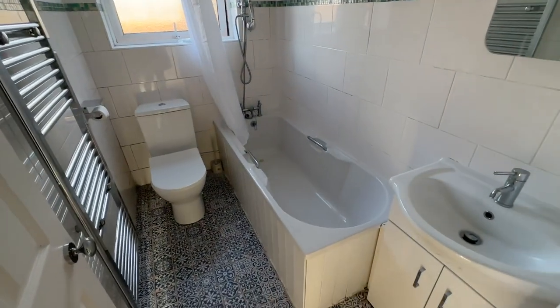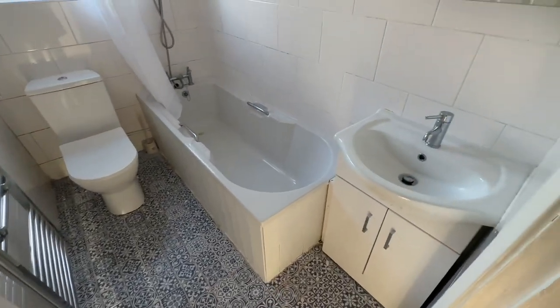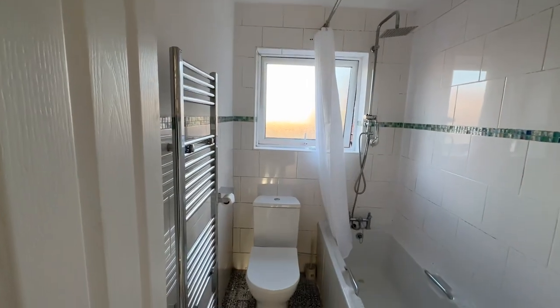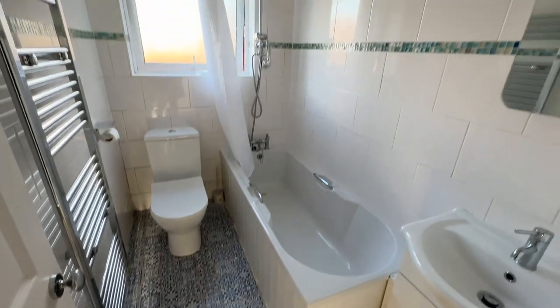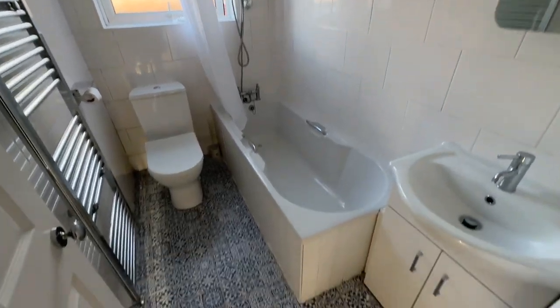Straight into our bathroom here where we've got a WC, bath with shower over, and wash hand basin. We've got a nice long heated towel rail, the continuation of the tiled flooring, and mainly tiled walls as well.